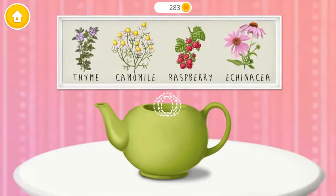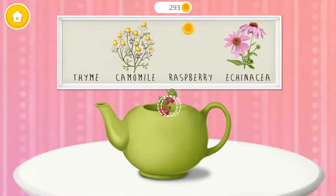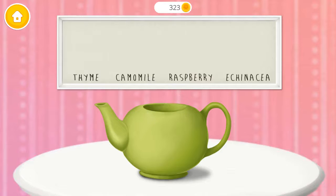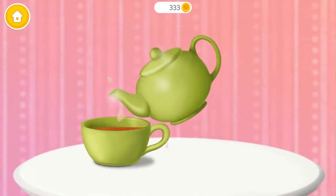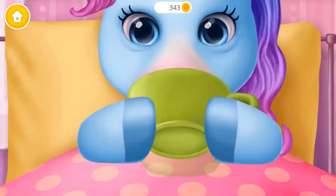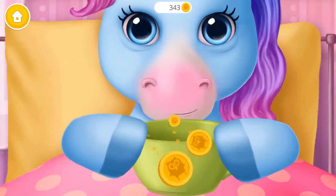Let's make herbal tea for Rainbow! Add herbs please — thyme, raspberry, chamomile, echinacea! Pour some hot water. Tea is ready! Good job, Rainbow feels much better!